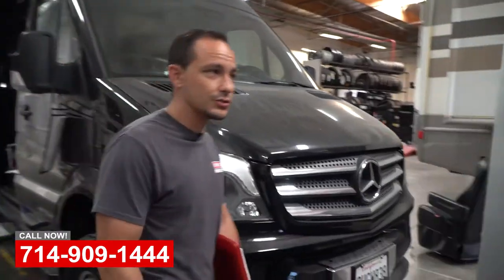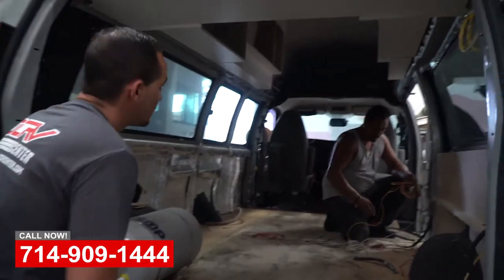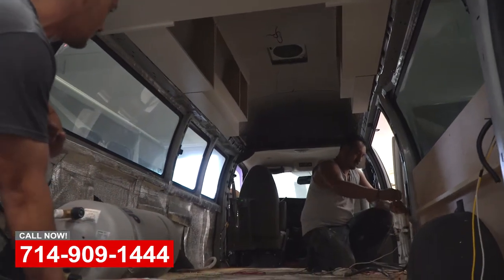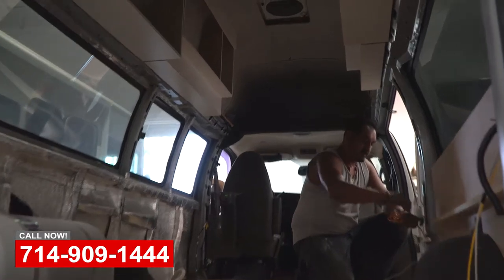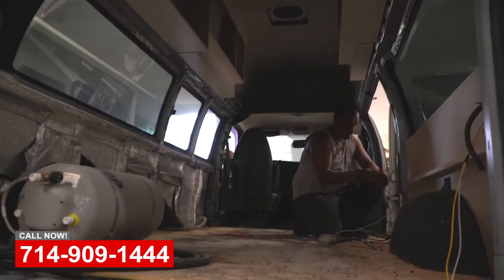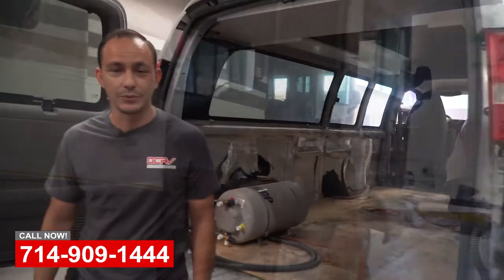Let me show you real quick something that we're doing here. This is our man Pepe, one of our interior specialists. We revamped and gutted this whole area. He wants basically everything new and a livable portion to it, so we're adding all the amenities that you would need to go off-grid and everything like that. Just another one of those builds — if you can dream it, we can build it.